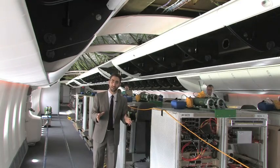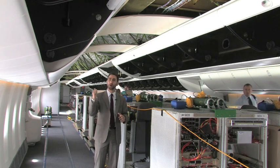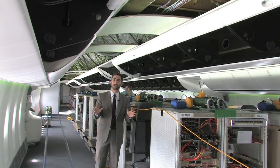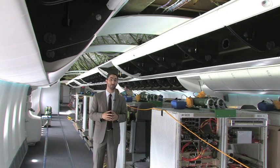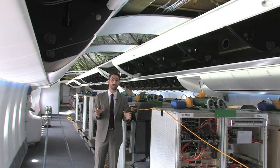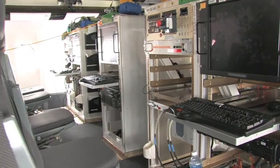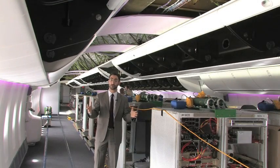Welcome to the economy class section of this aircraft. If you look over my shoulder, the 747-8i seems to go on forever and ever. It is 17 feet longer, or 5.6 meters longer, than the aircraft it replaces, the 747-400. Right now, in the place of standard economy seats, we see flight test equipment racks, used to monitor all the different sensors and instrumentation spread across this test aircraft.